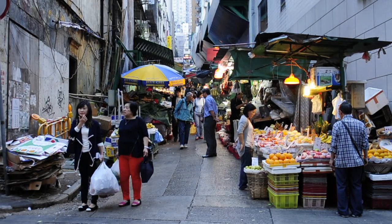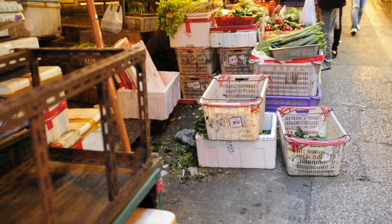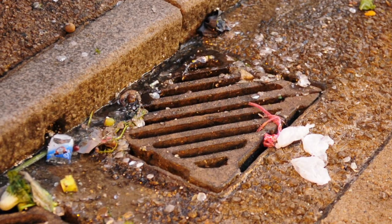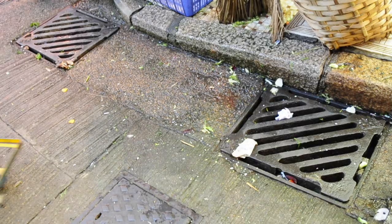Let's have a look at the existing stalls. It is very dirty here. The drainage system is overloaded and clogged by waste disposed on the streets. This would pose potential risk to public health.